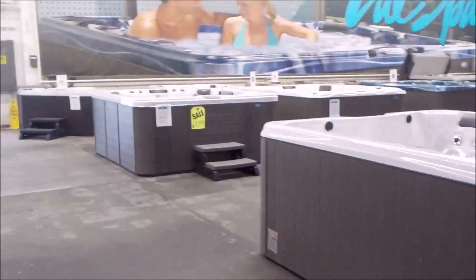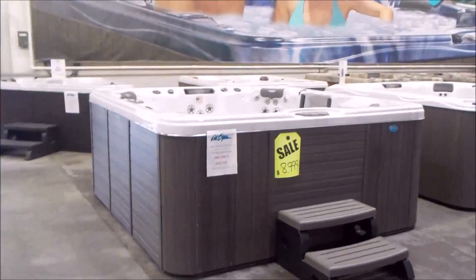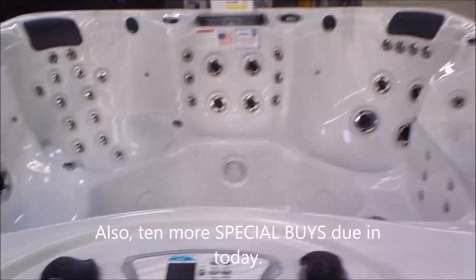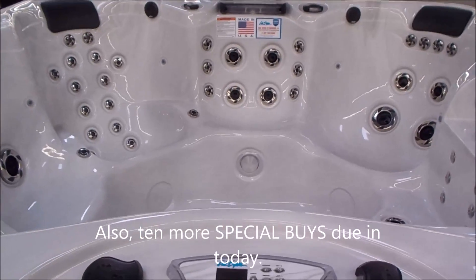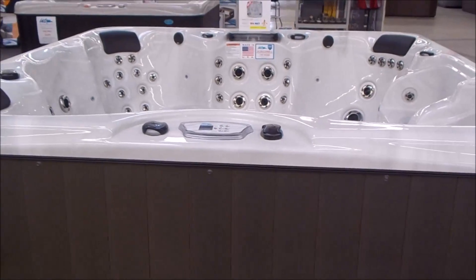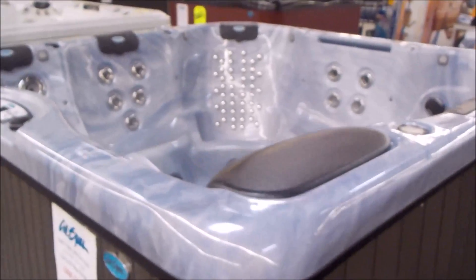There's mats. This whole section is more Cal Spas — all brand new. Got beautiful closeouts. Most of them are new, so if you like them and want a different color, like for example this one here is an EC-867L, you can order it in a whole bunch of different colors and pick your cabinet options. Or you can buy a floor model at a steal of a deal. It's a Platinum Series Cal Spa.